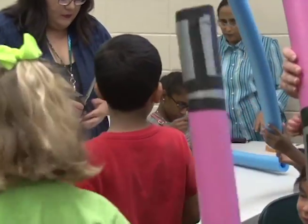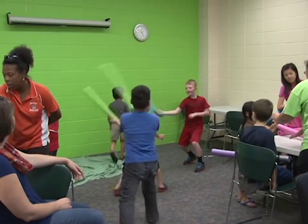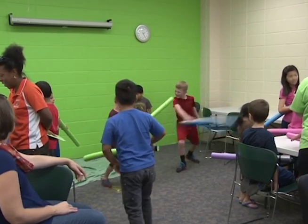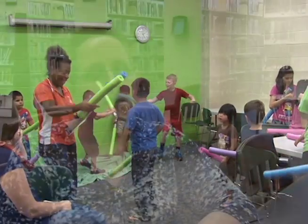As much fun as projecting yourself into another galaxy and hitting other people with pool noodles might be, there is another more practical use for this new makerspace. In the coming year I would like to get in contact with some local business people and have workshops on how to use the software and equipment we have in order to create commercials for their businesses, brochures, and other types of publications.